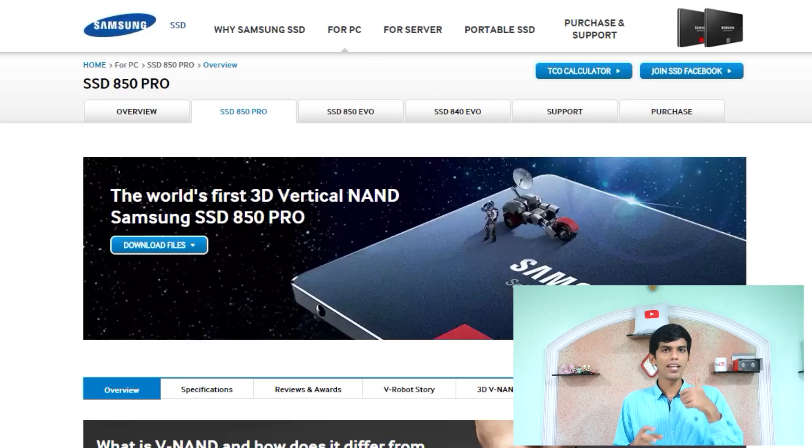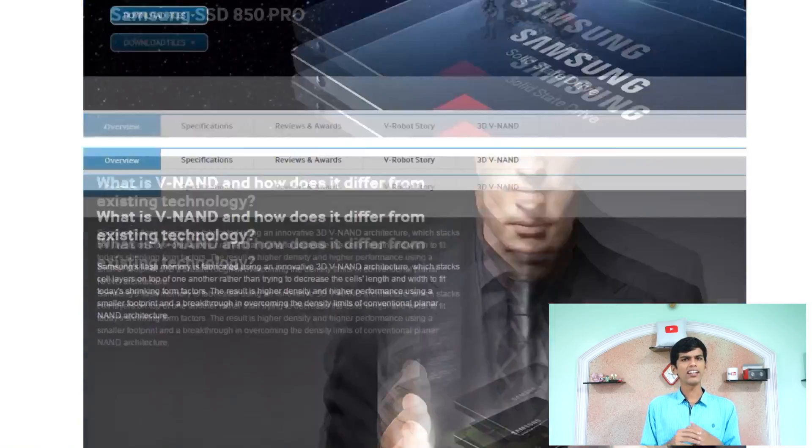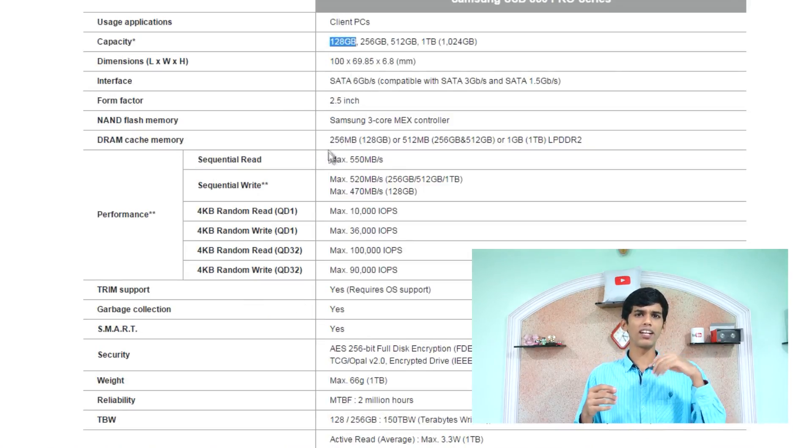Now let's talk about storage. My primary drive is the Samsung 850 Pro SSD — one of the fastest drives you can buy, with a 10-year warranty. This is my first time using an SSD, and after a month I can say it's very impressive. Boot time is negligible — with 12GB RAM and the 4790, the PC boots in 10 to 15 seconds, and after that, applications like Chrome open immediately. The SSD gives very, very good performance across the board.